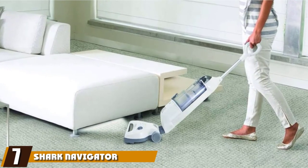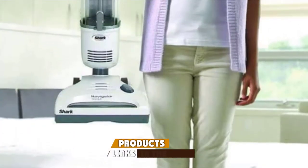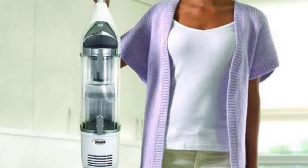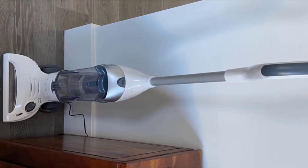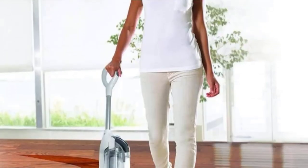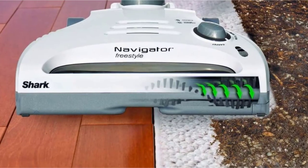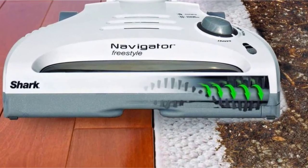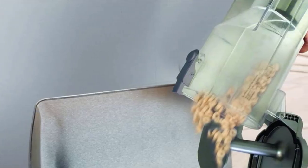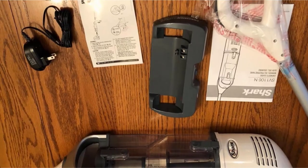Moving on to number 7, the Shark Navigator Freestyle Cordless Stick Vacuum for carpet — notably a great vacuum for pet hair. It comes with a 1-year warranty, is easily maneuverable around furniture, and performs especially well on carpet with a large dustbin capacity that makes emptying into the garbage can quick and easy. Six hours of charge time on its precision charging stand earns approximately 15 minutes of vacuum power, making it best for maintaining cleanliness in small areas. It has a 2-speed motorized brush roll and weighs 7.5 pounds with a 14.4V nickel metal hydride battery.